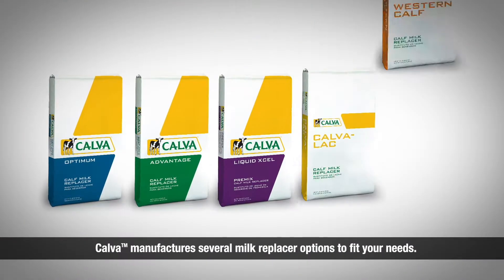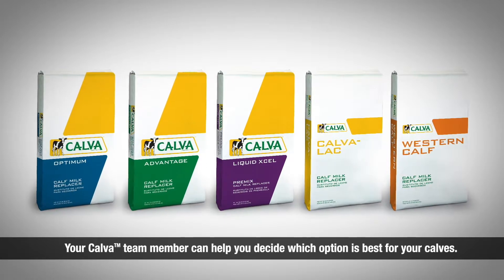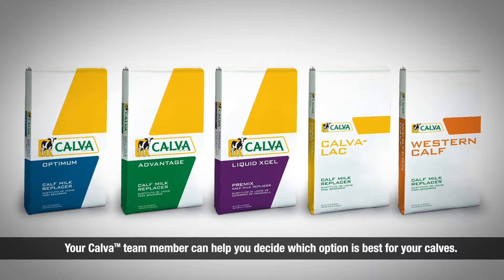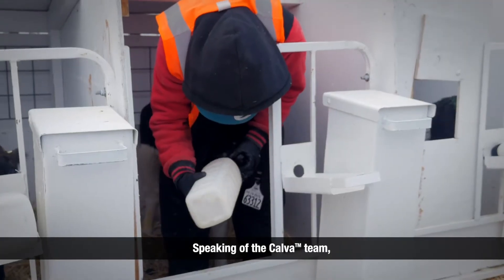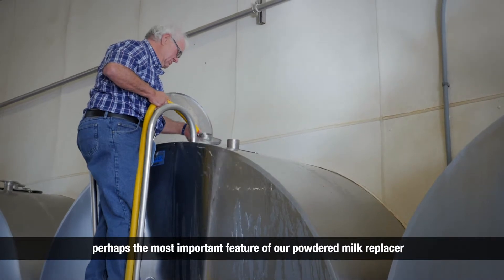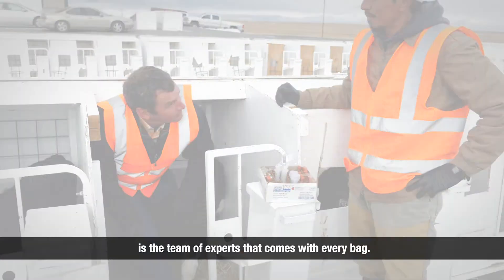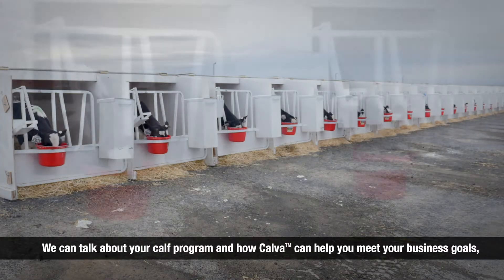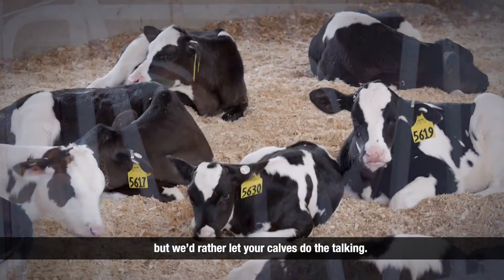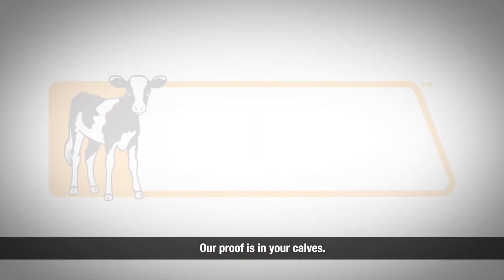Calva manufactures several milk replacer options to fit your needs. Your Calva team member can help you decide which option is best for your calves. Perhaps the most important feature of our powdered milk replacer is the team of experts that come with every bag. We can talk about your calf program and how Calva can help you meet your business goals — but we'd rather let your calves do the talking. Our proof is in your calves.